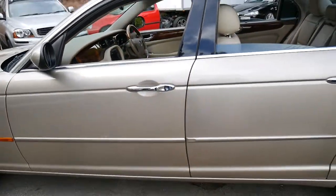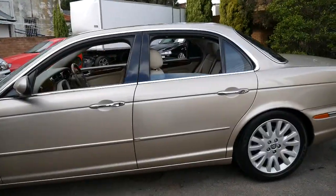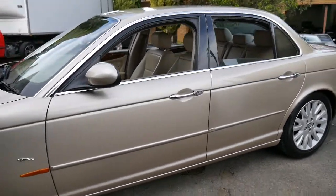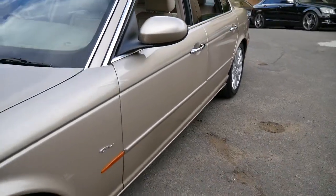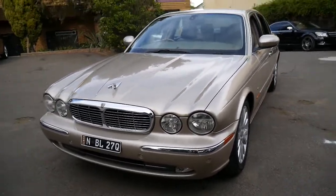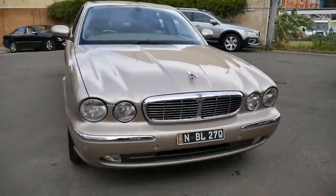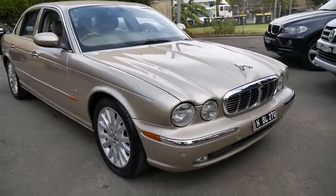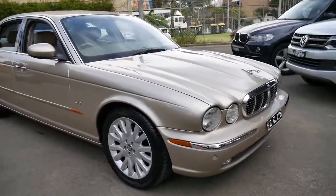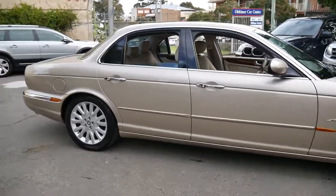I drove another XJ8 the same year as this to Palm Beach and back — it had a 3.5 litre V8 and 170,000 kilometres, and I was surprised by how much power came from the 3.5 litre. I think the six-speed automatic transmission certainly helps. The 3.5 litre V8 is somewhat similar to the older 4 litre V8, which was in the late 90s and they made it up until about 2002. I was getting around 13 litres per 100km, which is pretty impressive for a car this size.